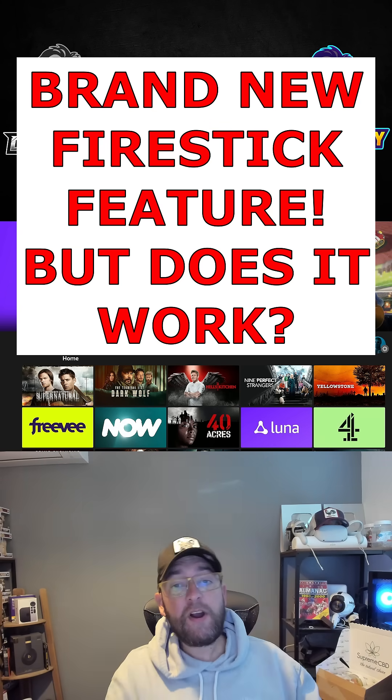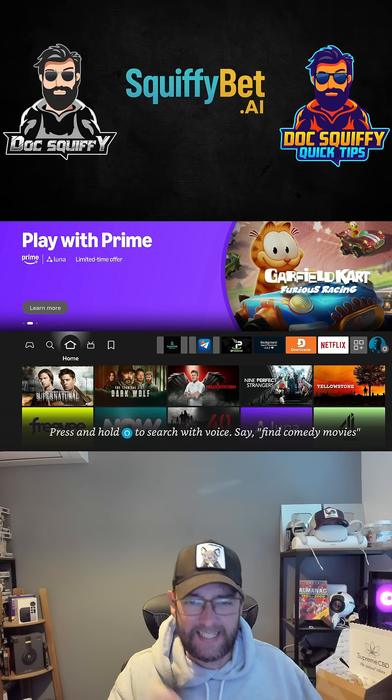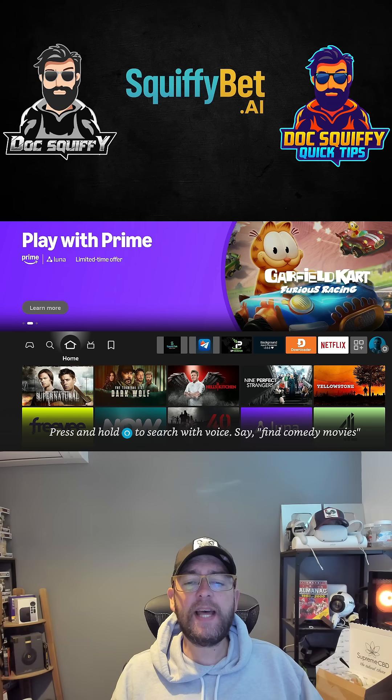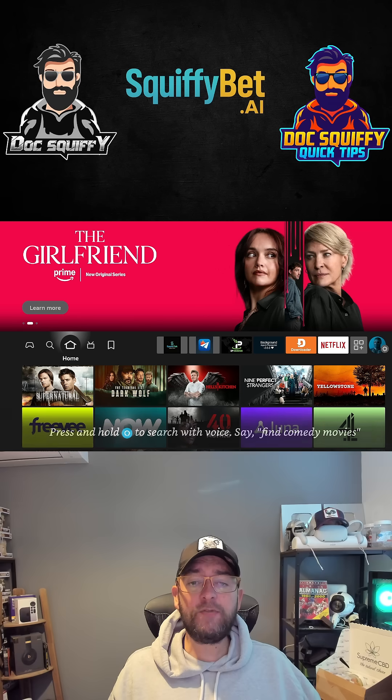We get many more Fire Stick features, and there's a brand new feature which came a couple of weeks ago. It doesn't really work and it's absolutely pointless. Have they just put it there to make you feel better, like they're doing something to help you?